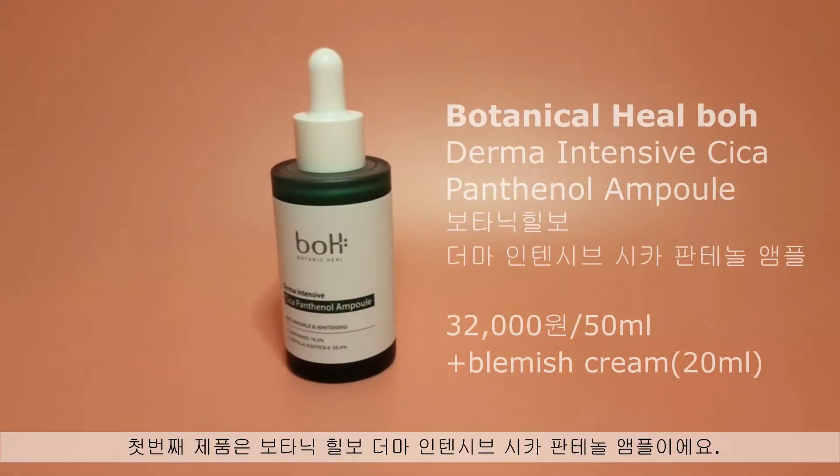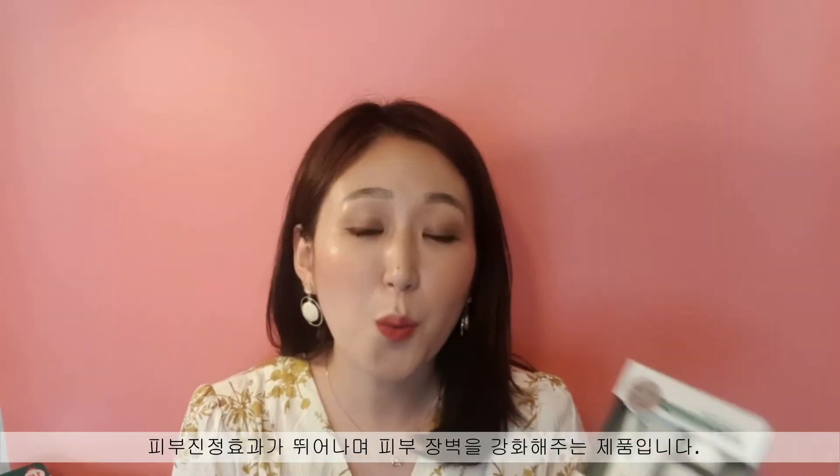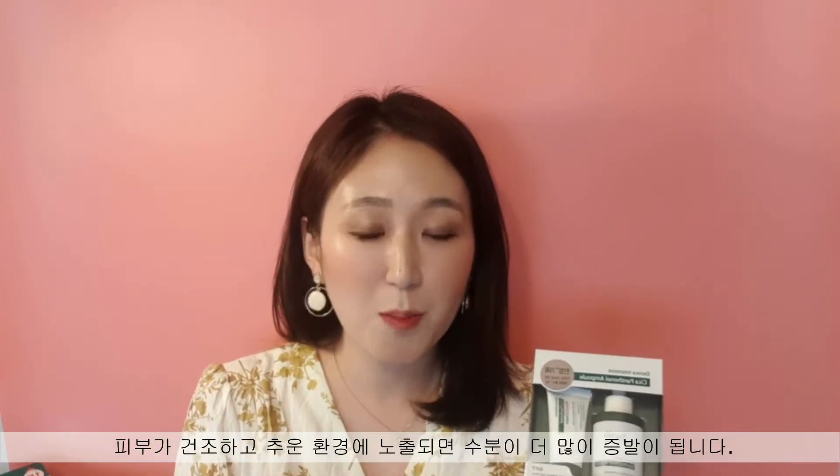The first one is the Botanical Heal Boh Derma Intensive Cica Panthenol Ampoule. It is great for soothing irritated skin and strengthening the skin barrier to retain moisture. When we are exposed to dry and cold weather, more moisture is evaporating from our skin, so it's a really good item to address that. It's an ampoule package with a gift — buy one ampoule and you get a blemish cream for free in the same line. I picked this ampoule not just because of the ingredients with good benefits, but also because of the texture. I love this texture — you need to try it as well.